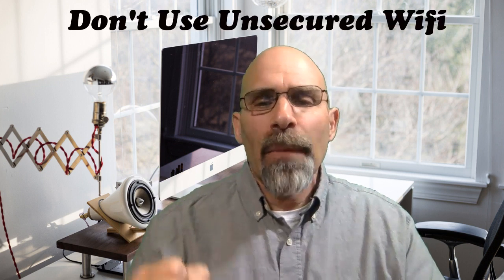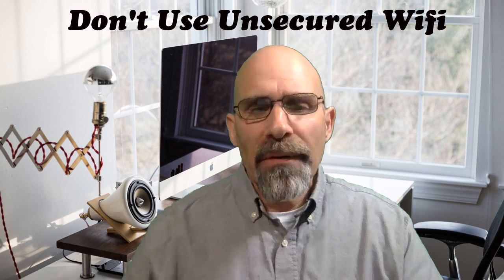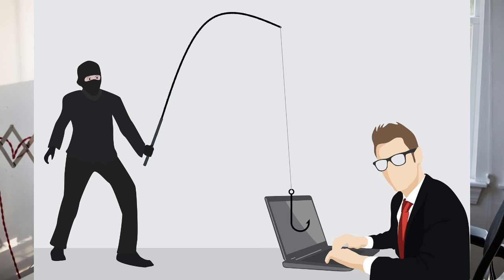Tip number four: don't use unsecured Wi-Fi. Hopefully in a couple of weeks we'll be back to business almost as usual, going into coffee shops and things of that nature — naturally with a bubble on our head, but going into a coffee shop and drinking with a straw. And with that you have access to unsecured Wi-Fi. By the fact that it's unsecured, it gives whoever might be hacking the ability to get into your computer. So make sure you only use secured Wi-Fi — that is password encrypted Wi-Fi.